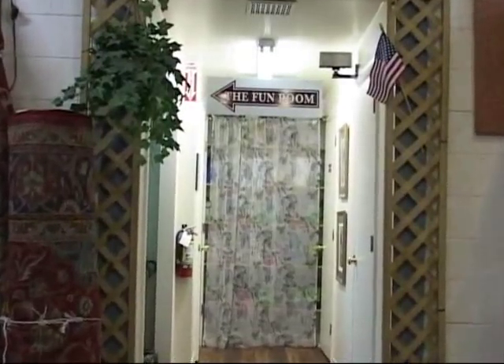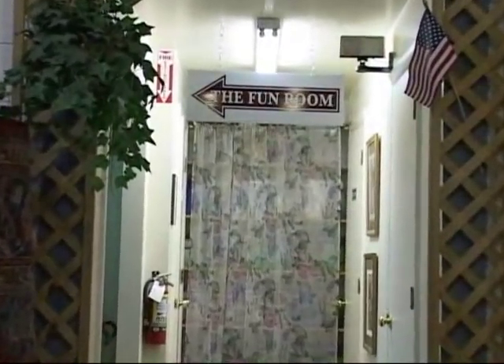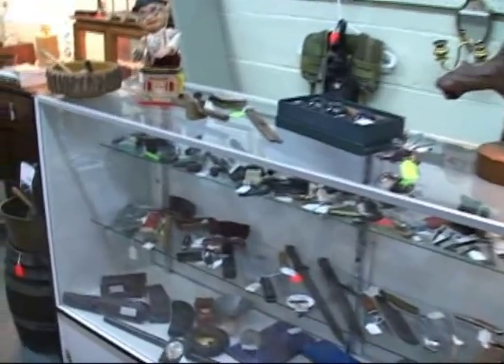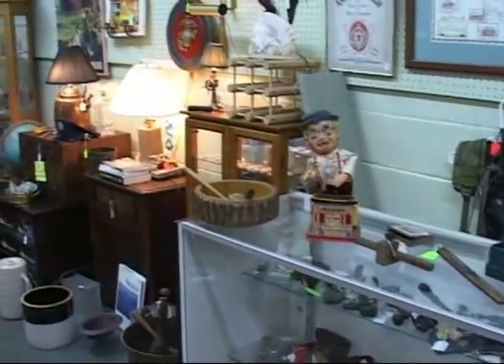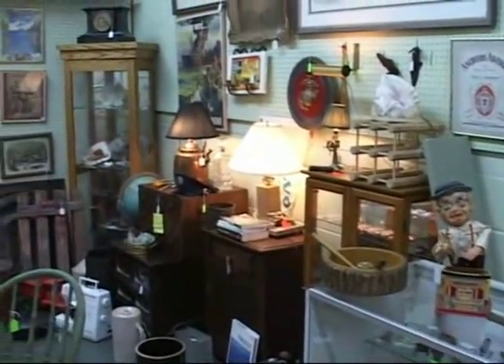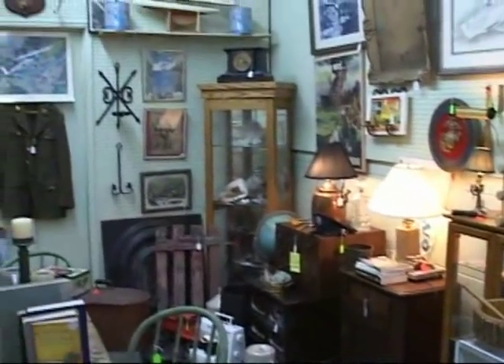No visit to Kilmarnock Antique Gallery would be complete without a visit to the fun room. As the name implies, here you'll find a wide assortment of whimsical items — things you never knew you needed until you entered the fun room.